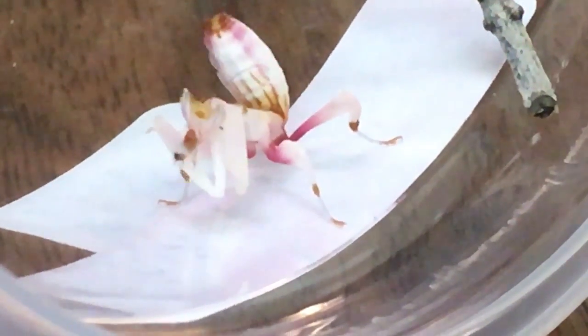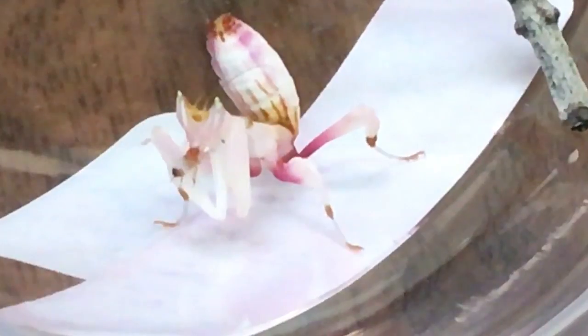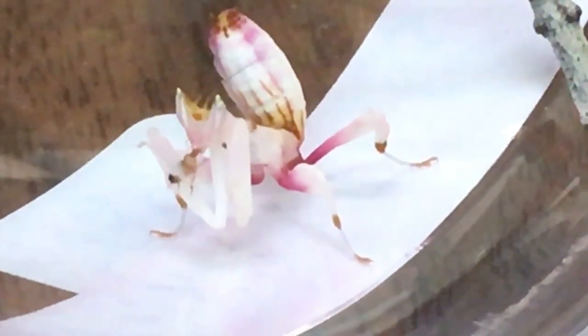Such a cool thing to watch. Now the crazy thing is there are actually over 2,400 different kinds of mantises around the world. Here are some fun facts about mantises you may not know: they have five eyes, and get this — they have one ear, and it's located on their belly.